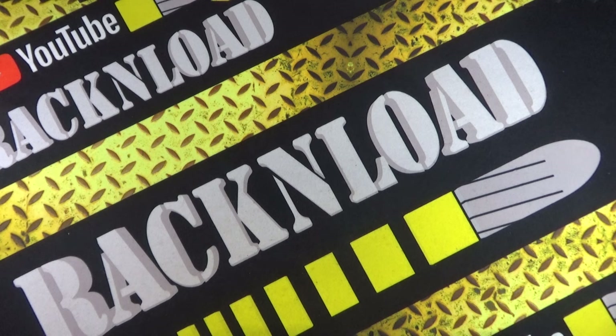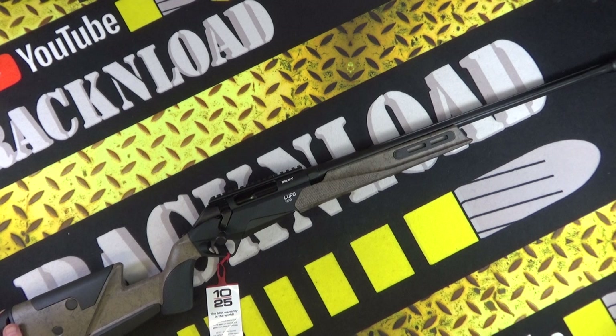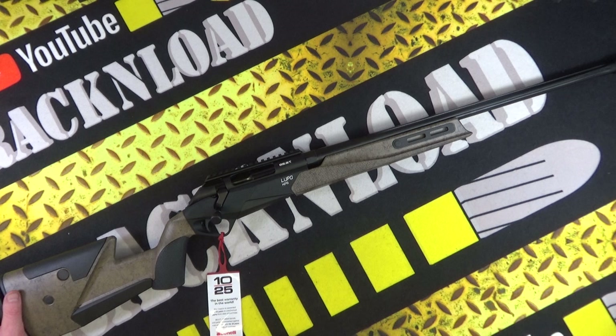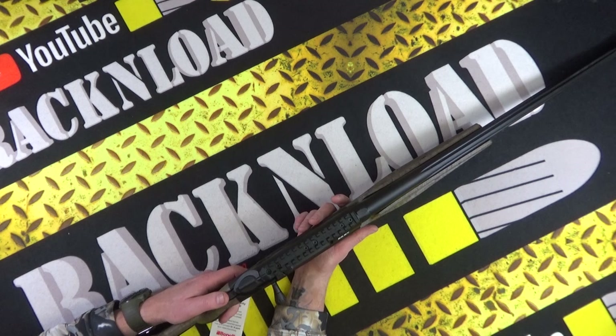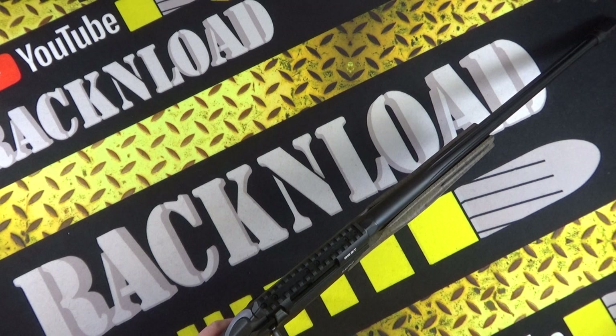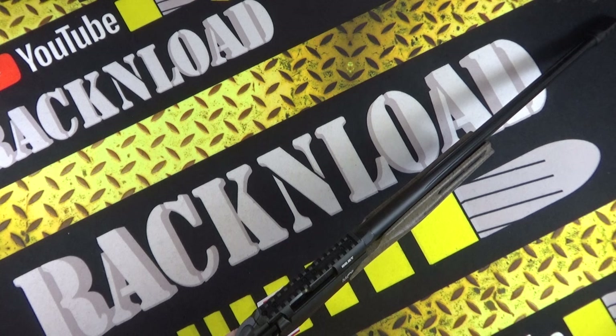I've been looking forward to getting my hands on one of these. This is kindly on loan from Livings Gun Shop here in the UK, who happened to have the very first one here in the UK. Now it's on the rack table — check that out. Having shouldered it, this is one of the most comfortable rifles I have held, as far as the pistol group goes. The tang safety is in exactly the perfect place where you need it — absolutely bang on.